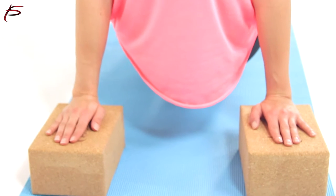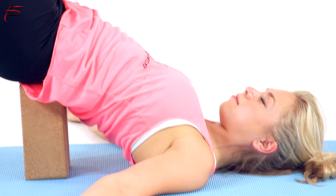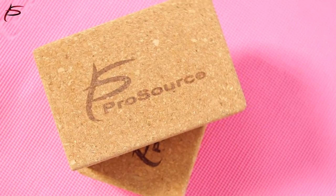ProSource yoga blocks are specially designed for supporting backbends and select sitting and standing poses. They are available in two different sizes and come in a set of two. Order ProSource cork yoga blocks today to add eco-friendly and completely natural support for your yoga practice.